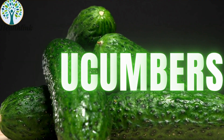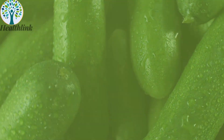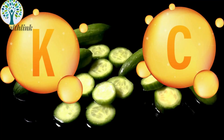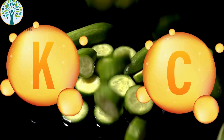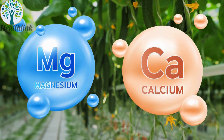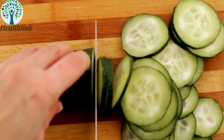3. Cucumbers. Cucumbers are an incredibly hydrating vegetable, consisting of about 95% water and very low in calories. They contain vitamins K and C, along with minerals like potassium and magnesium. This high water content helps keep you full without leading to blood sugar spikes, making cucumbers an excellent choice for maintaining stable blood sugar levels.